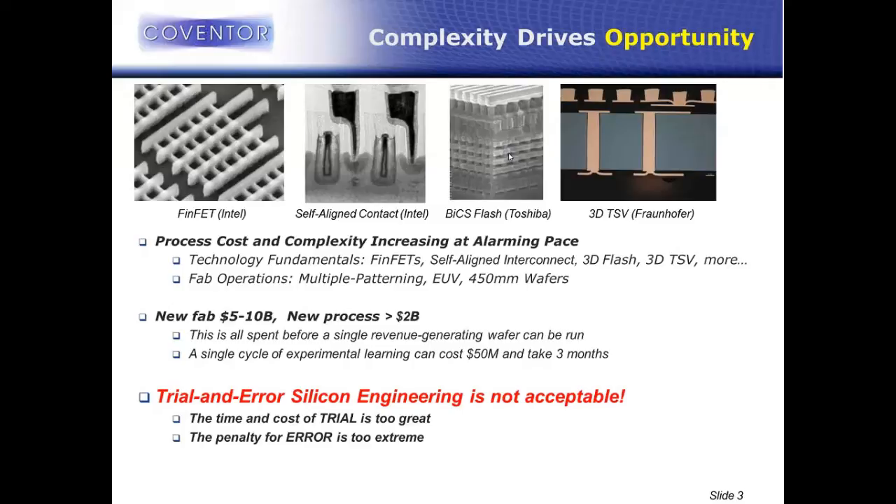A lot of that $2 billion to put a new process online is spent in cycles of experimental learning — lots of wafers in the fab, lots of development effort, running cycles and cycles of learning. All of those wafers basically go in the garbage because they're not product. A single cycle of learning with all the wafers and characterization costs on the order of $50 million and can take about three months. With that amount of money and time, the industry is learning that trial and error — just running more and more wafers — is not acceptable anymore. It takes too long and costs too much.